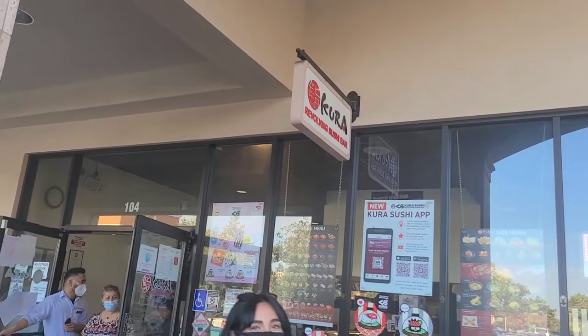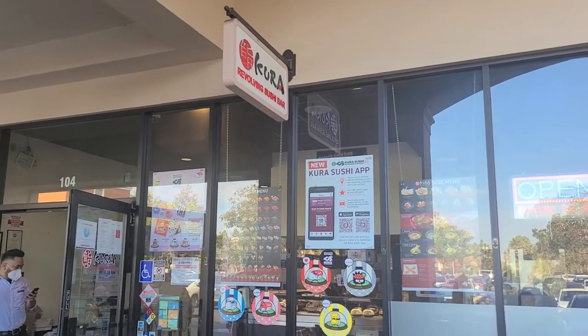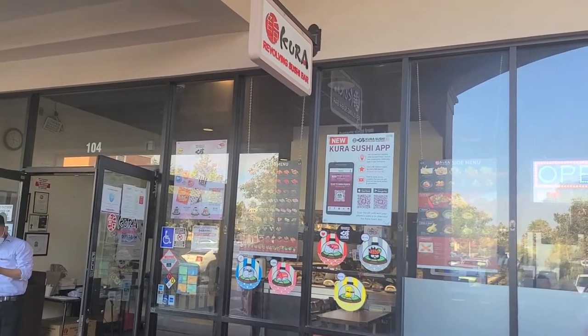We are here at Kura's revolving sushi bar where the wait is like three hours long. Luckily, we made an appointment on the app ahead of time. We're number 120, so we won't have to wait that long.